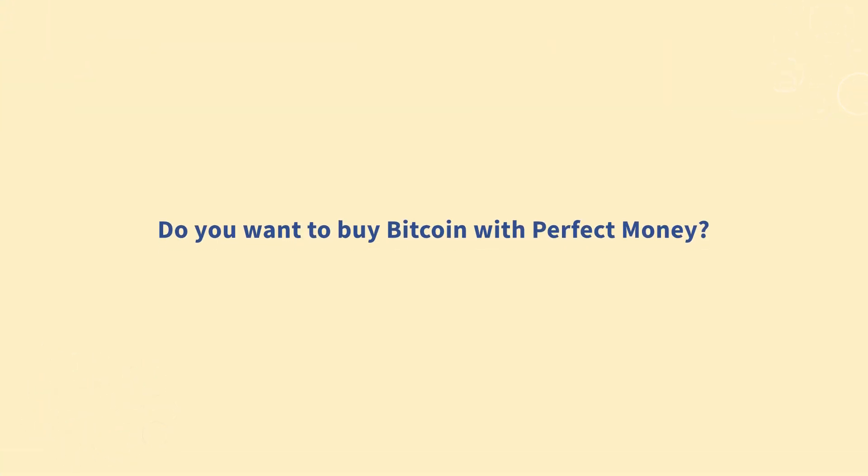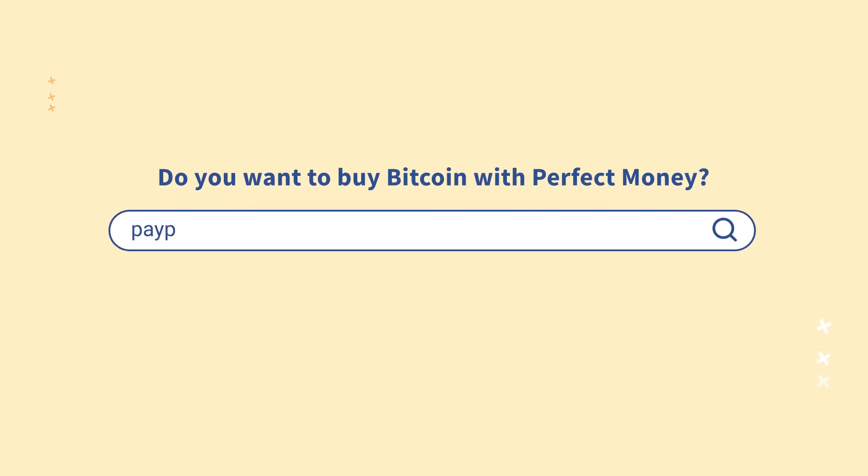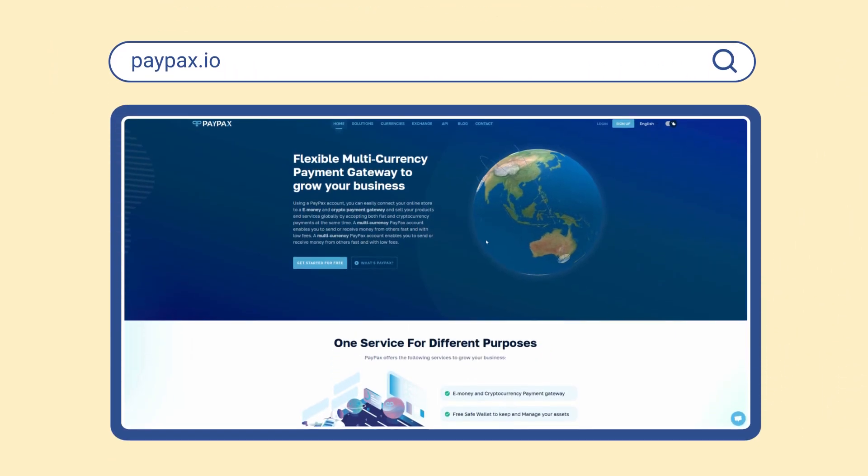Do you want to buy Bitcoin with Perfect Money in less than a minute? Just visit PayPax.io and refer to the Exchange page.